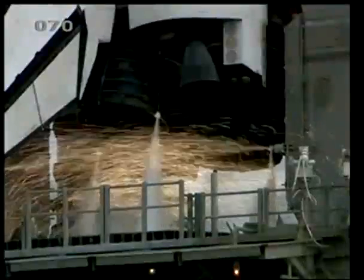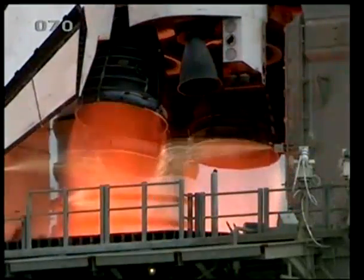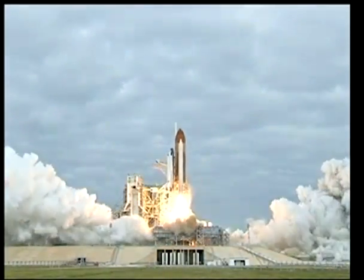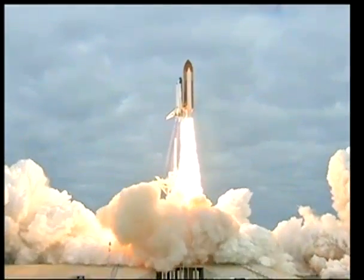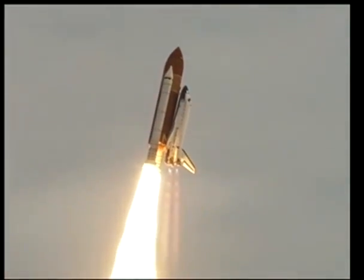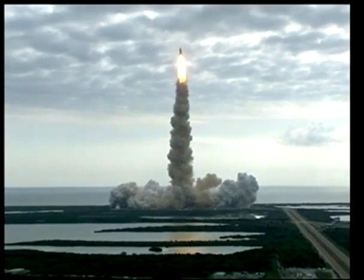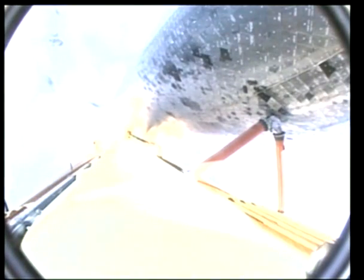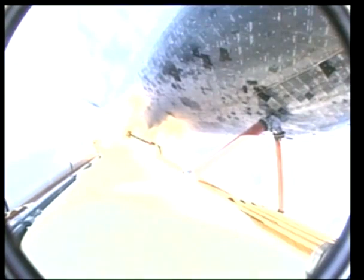We have booster ignition — we'll get the call zero and liftoff, the final launch of Space Shuttle Endeavour. This is a picture from the external tank looking at the belly of the shuttle. For these first two minutes while the solid rocket boosters are burning, it is the most intense — both physically and psychologically — of the whole launch.